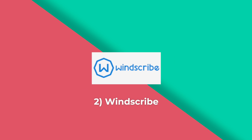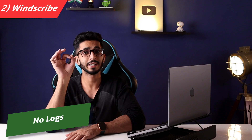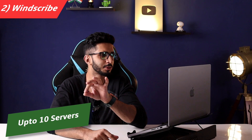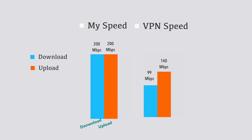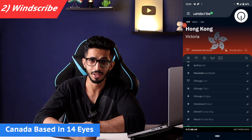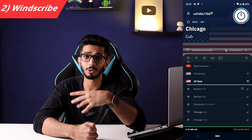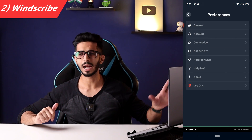The second one is Windscribe. It's a very popular VPN with a very clean privacy policy. If you want to unlock content from other countries or browse with a different country's IP, Windscribe can be a good option.